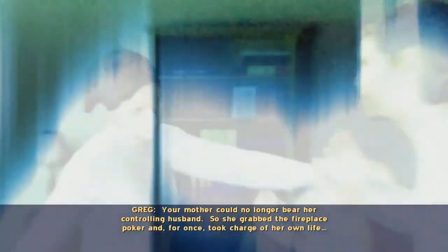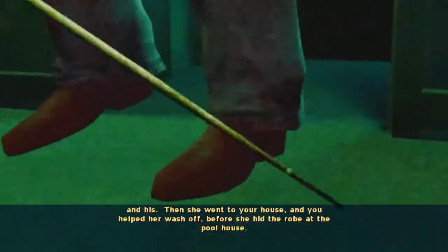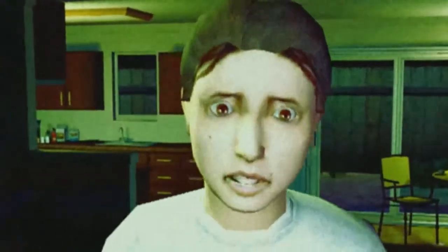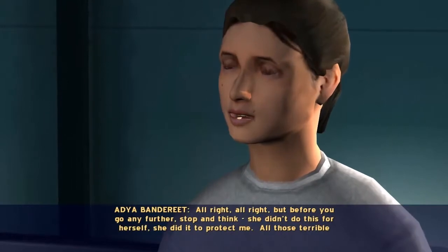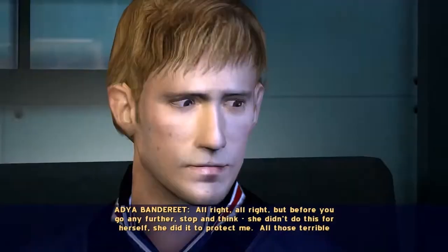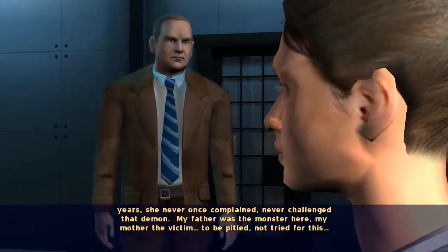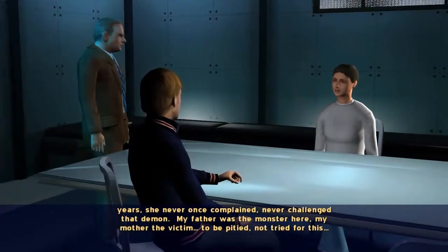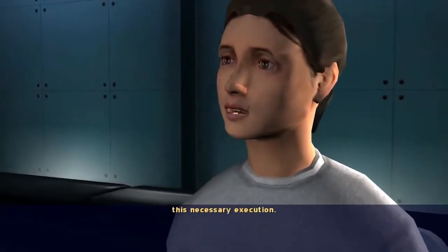Your mother could no longer bear her controlling husband. So she grabbed the fireplace poker and, for once, took charge of her own life. And his. Then she went to your house and you helped her wash off before she hid the robe at the pool house. She didn't do this for herself — she did it to protect me. All those terrible years, she never once complained, never challenged that demon. My father was the monster here. My mother the victim — to be pitied, not tried for this necessary execution.